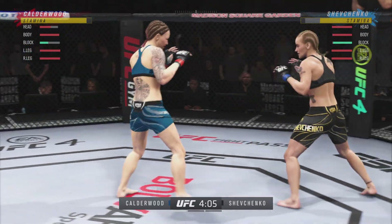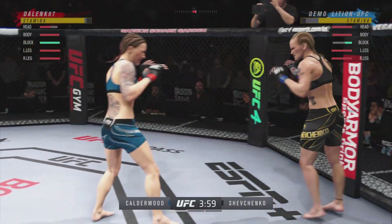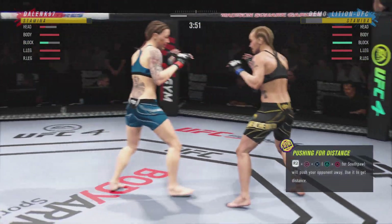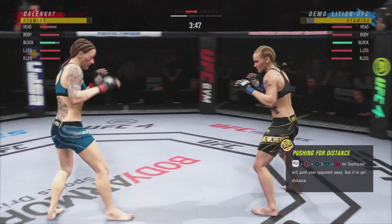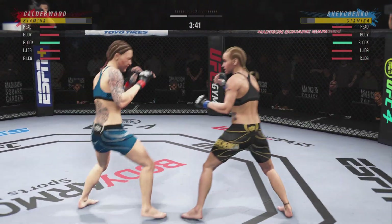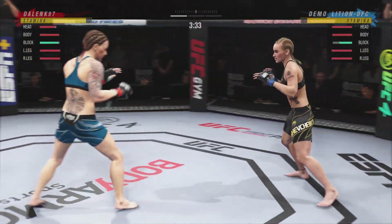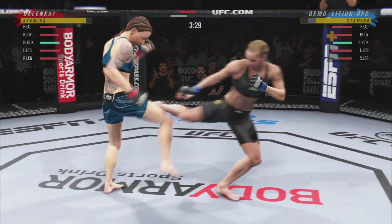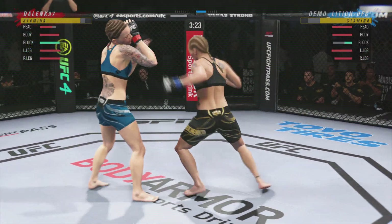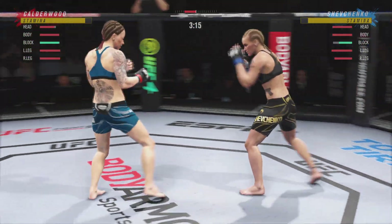Nice punch. She landed a huge knee to the head. Still unable to find that precise range with the high kick. How good a job does she do defensively to protect that head — raise the guard, a lot of good things in there.